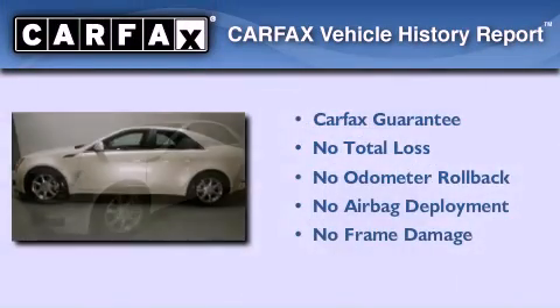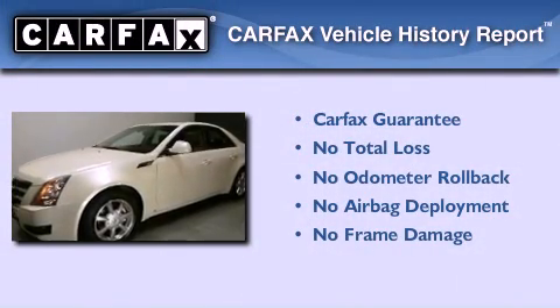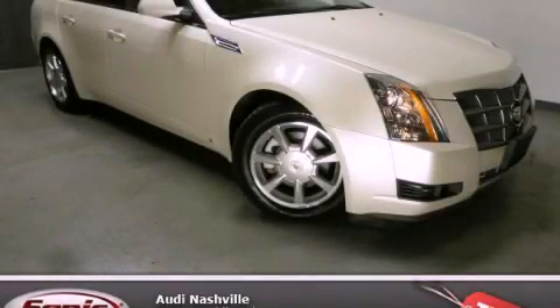Not to mention that this Cadillac qualifies for the Carfax Buyback Guarantee. Call now to find out how you can own this breathtaking vehicle.